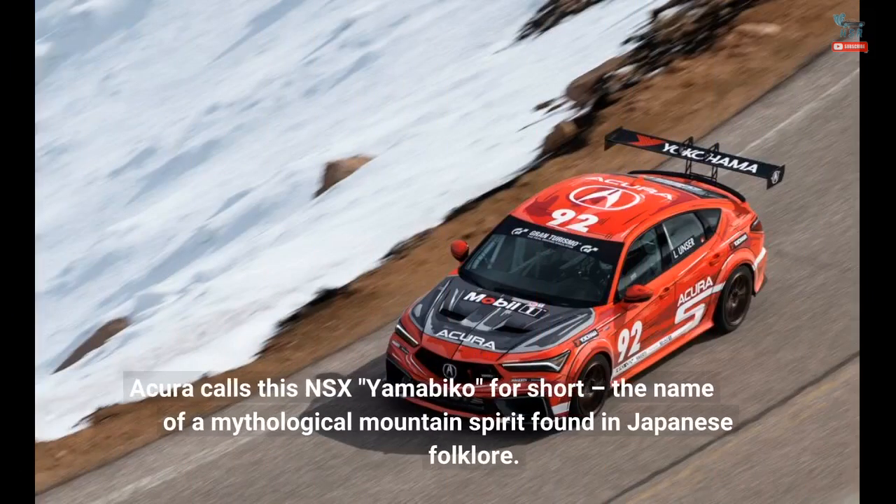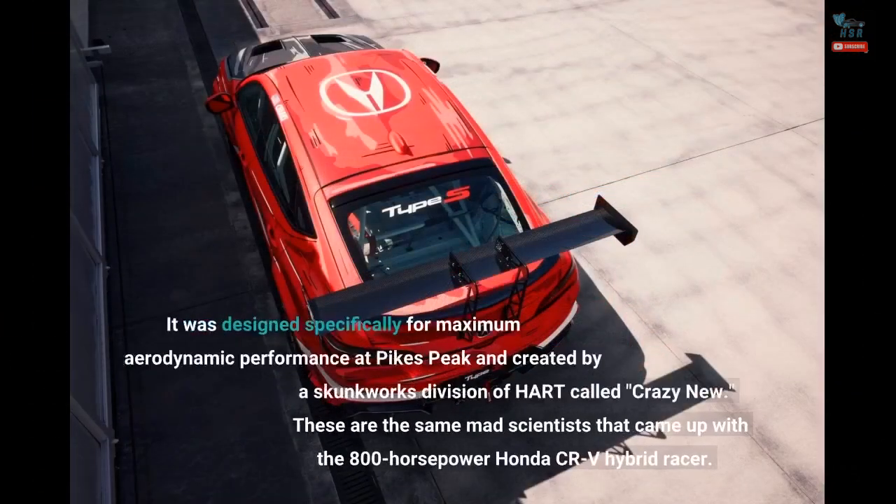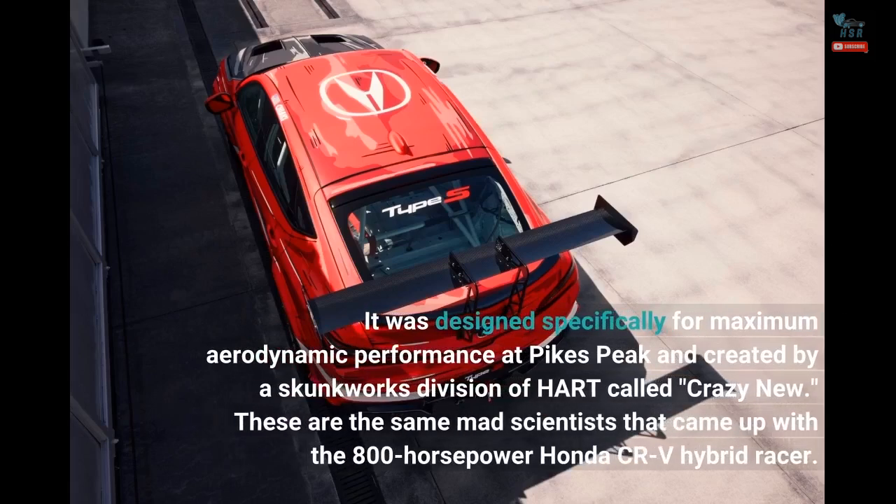Acura calls this NSX "Yamabiko" for short — the name of a mythological mountain spirit found in Japanese folklore. It was designed specifically for maximum aerodynamic performance at Pikes Peak, and created by a skunkworks division of HART called Crazy New — the same mad scientists that came up with the 800-horsepower Honda CR-V hybrid racer.